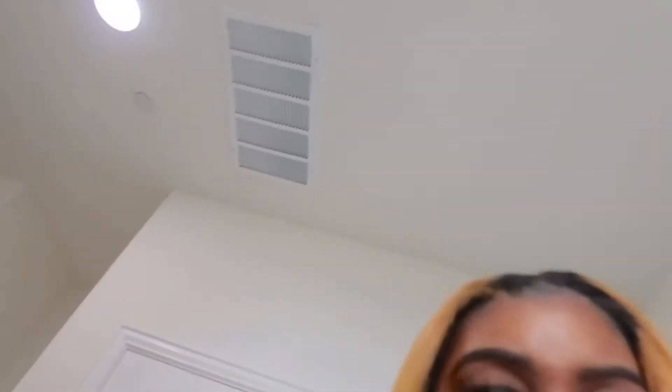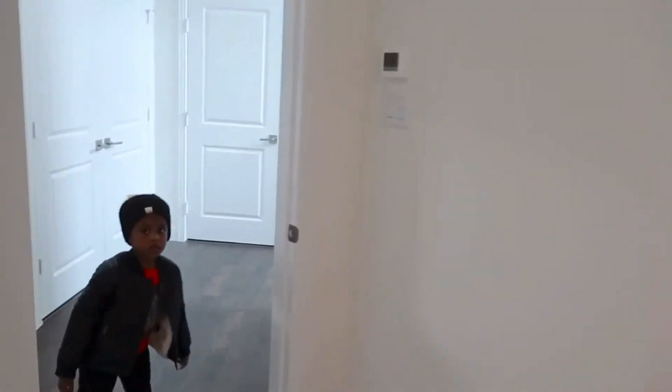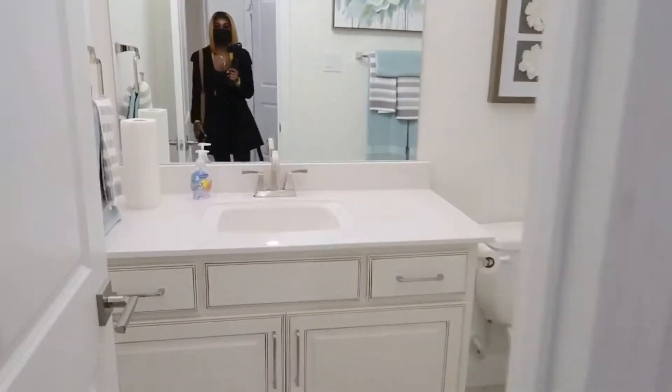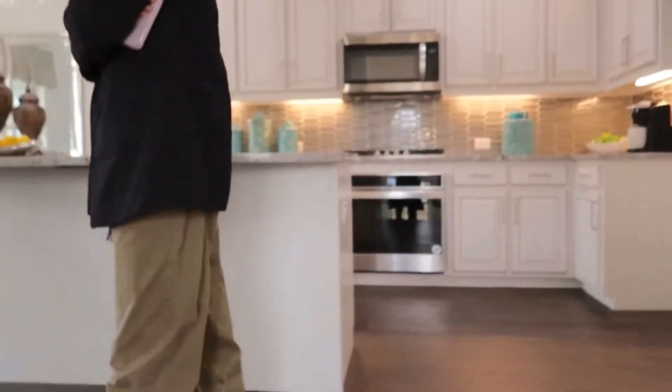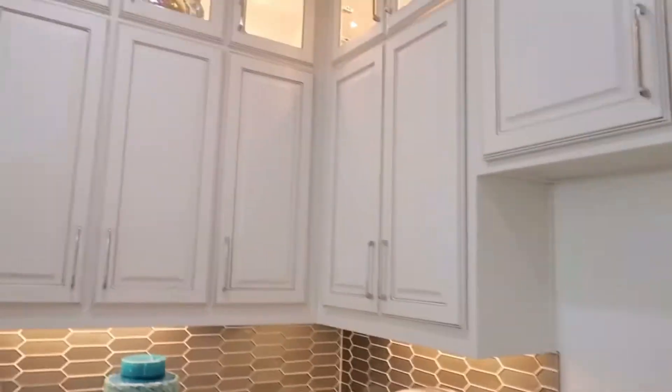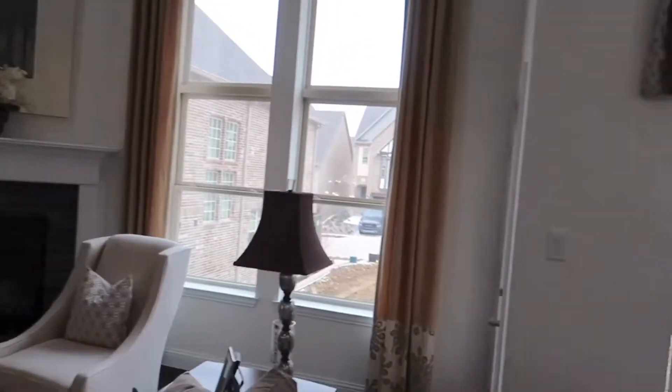Okay guys, we have made it to the houses. These are pretty nice. This is the bathroom — this could be a door. This is nice, this is beautiful. This is cute though, it's spacious. I like those white cabinets. So we're about to head to the second house and I'll get back on here.